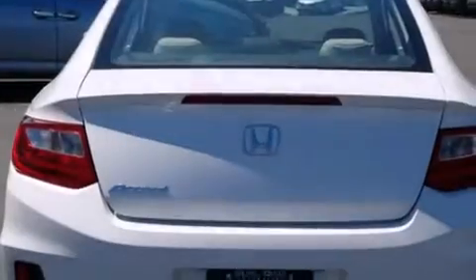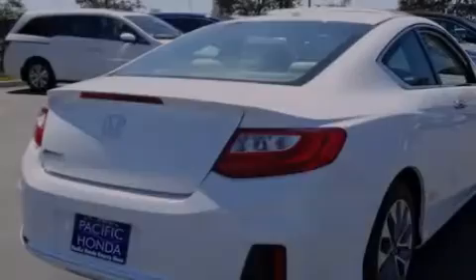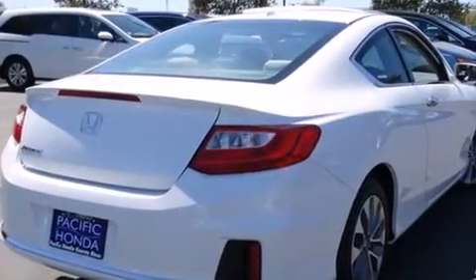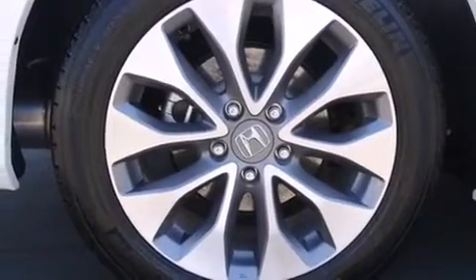Heated seats, Bluetooth cell phone integration, keyless ignition, traction control and stability control systems, leather seats, side curtain airbags.